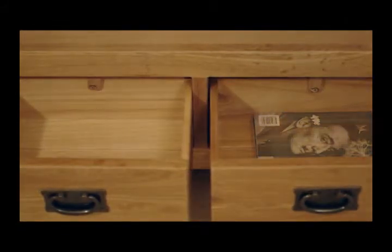At the base of the bookcase two spacious drawers add more versatile storage space. Made using traditional tongue and groove techniques and with solid oak drawer bases, they have a quality feel.